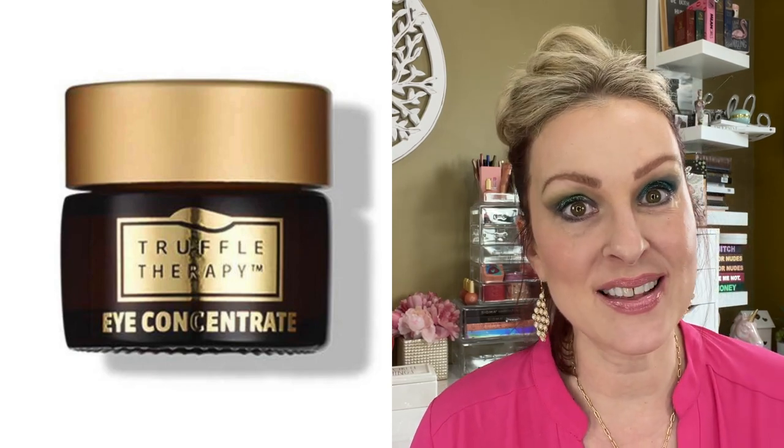Now let's talk about the spoilers. The very first spoiler is from Skin and Co, an Italian-based company. It is the Truffle Eye Concentrate. This product is a $66 retail value and has a five-star rating out of 50 reviews on the Skin and Co website. It's created to target the appearance of tired eyes, puffiness, bags, dark circles, and signs of aging. The Truffle Therapy Eye Concentrate has been perfected through decades of research to hydrate, nourish, and rejuvenate the delicate eye contour.